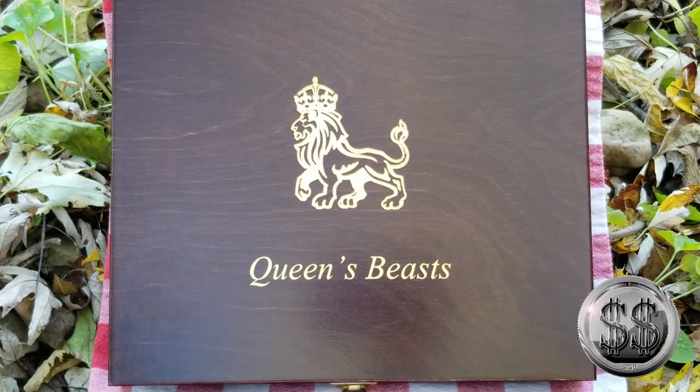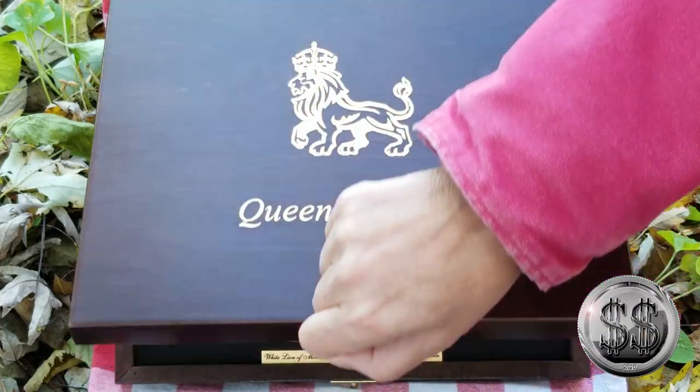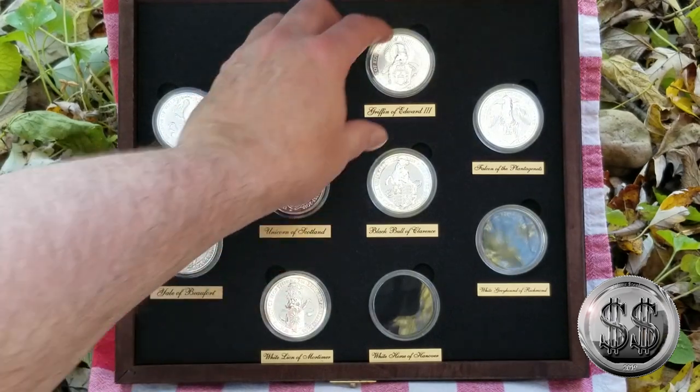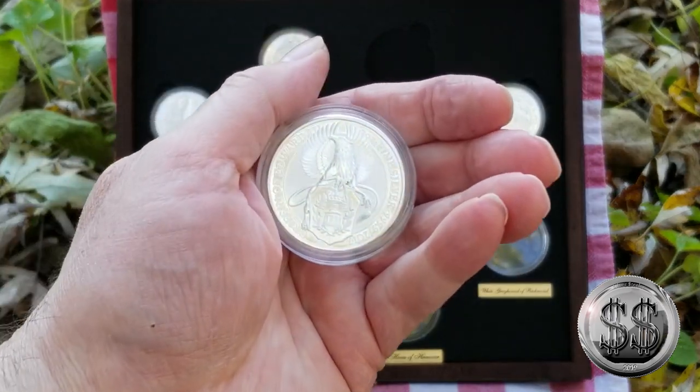The Queen's Beast — The Griffin of Edward III.